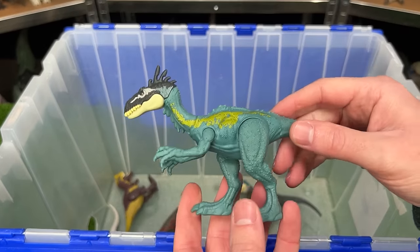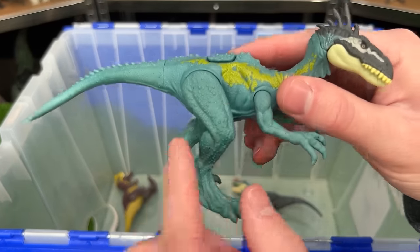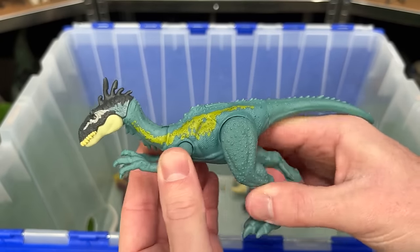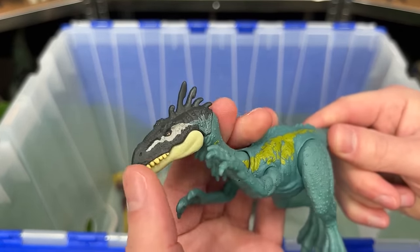This next figure is the Elephrasaurus dinosaur in bright blue with some yellow-green coloring. And it features posable arms, legs, tail, neck, and head too.